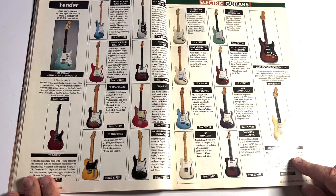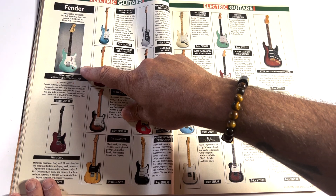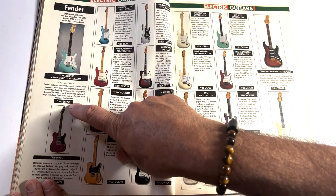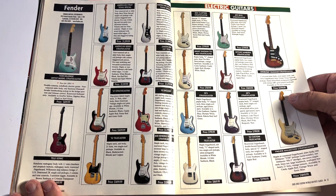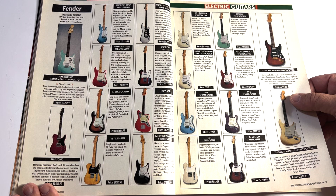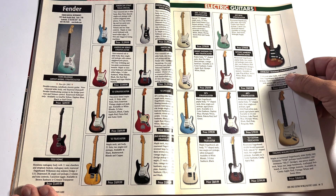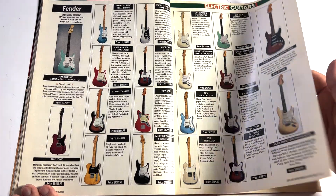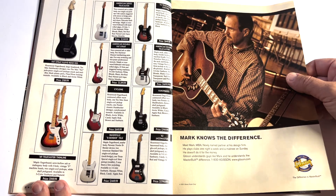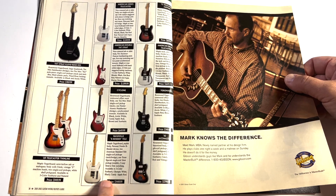Fender lineup. The Yngwie Strat over here for $1,850. I've got one of these Tom DeLonge Strats — I've got a video of it on YouTube. The list price was $700, but now they go for $1,500 or more. The Texas Special Strat was $1,299. These are pretty good prices honestly in comparison to today. There's a Tele with a B-bender at $1,449 — I don't think you'd come close to that nowadays.